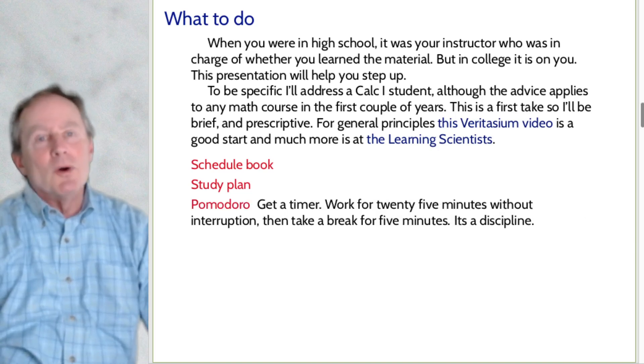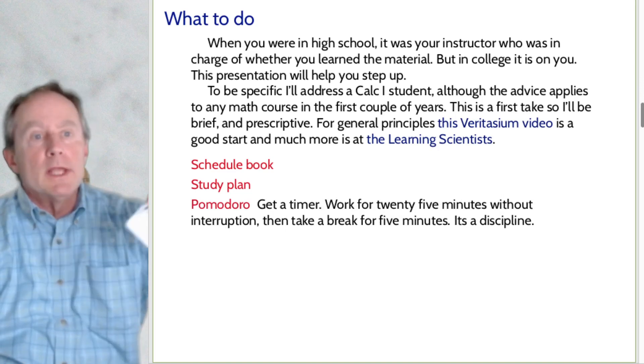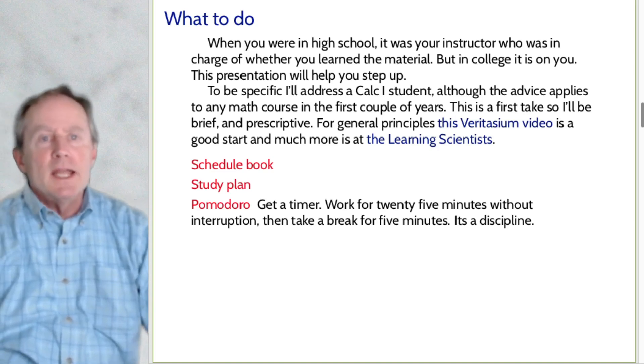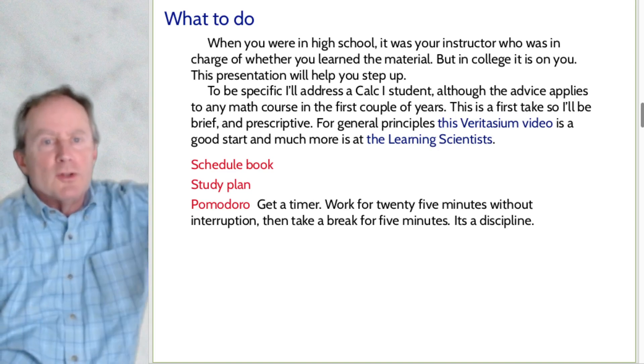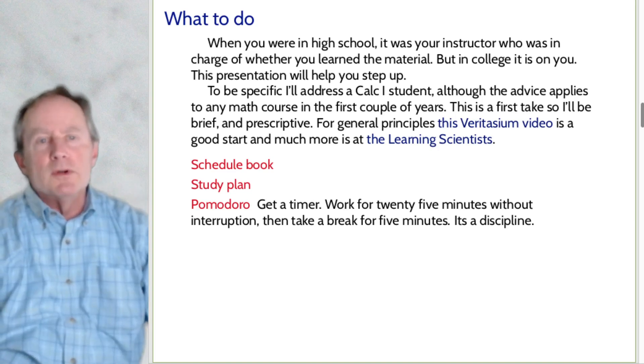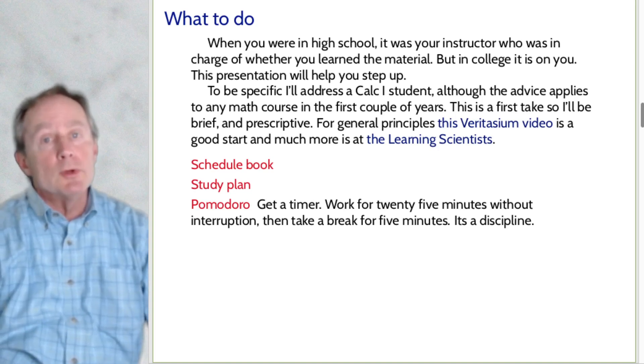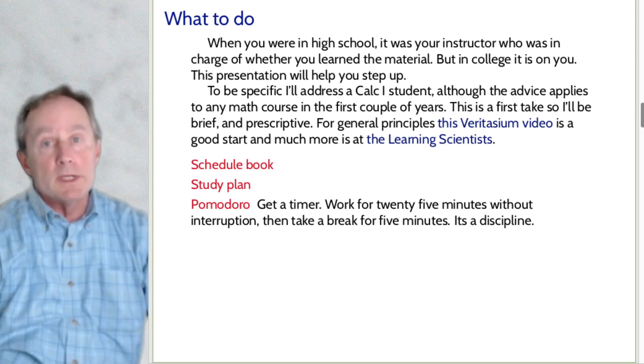Pomodoro. You need to get a timer — I keep mine on my desk. Pomodoro is named after an Italian person who had a timer shaped like a tomato — pomodoro is the Italian word for tomato. The idea is that you work for 25 minutes without interruption and then take a break for five minutes. You use the timer to impose discipline: for these 25 minutes you're doing math, not going to the bathroom, not getting a snack. Pomodoro is a way to organize your time and make sure you're focused on what you're doing.